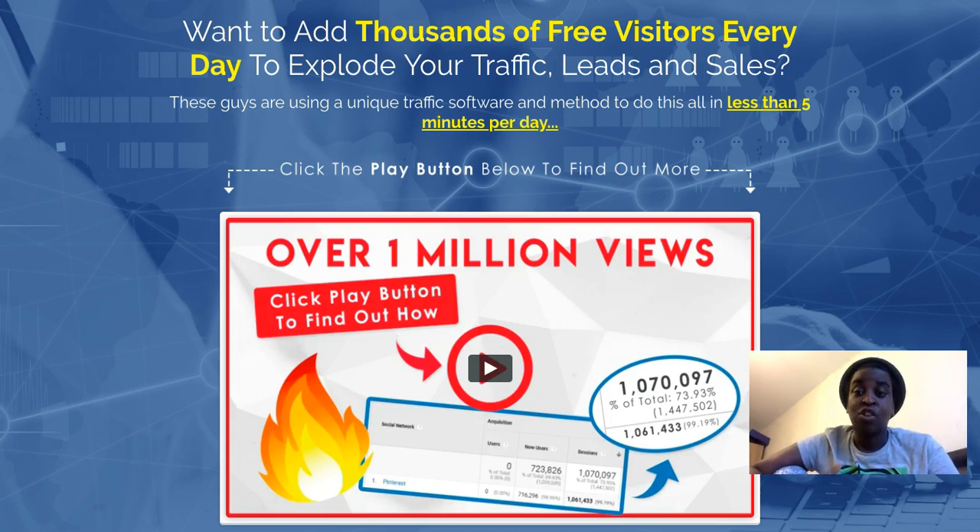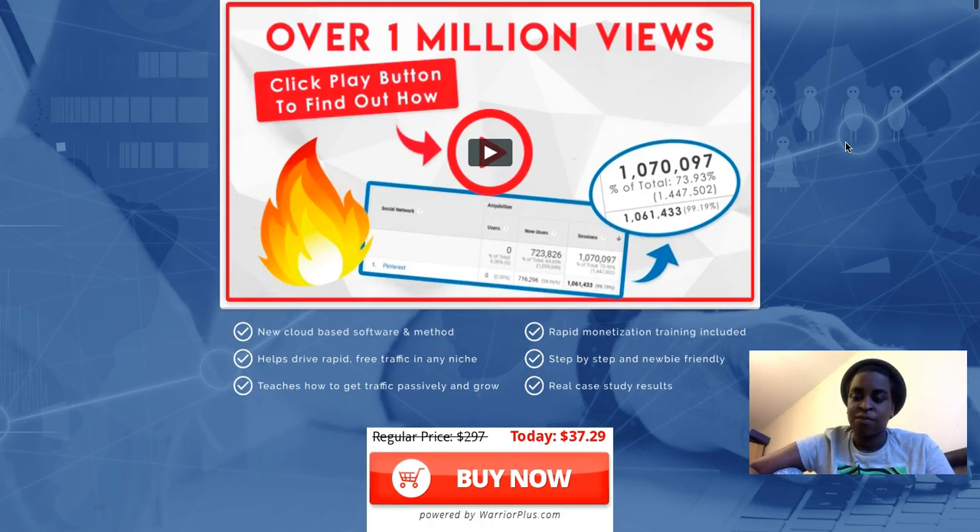Clicking the link in the bio, you can watch how the software actually works. It's a training course that also includes software which helps you drive a bunch of traffic from Pinterest to whatever you want — a sales funnel, squeeze page, offers, blogs, anything. You put your details in and the software does all the work, exchanging traffic with other accounts.